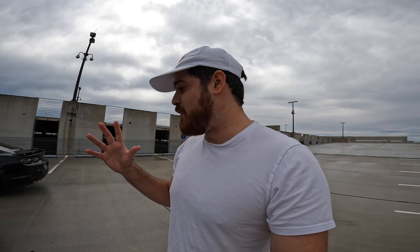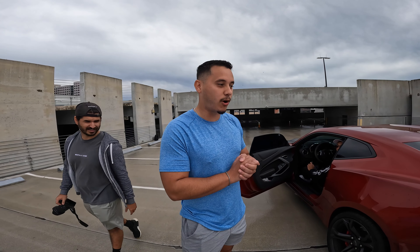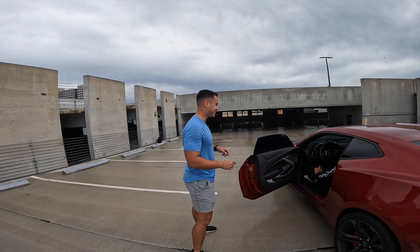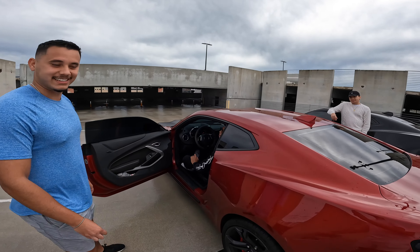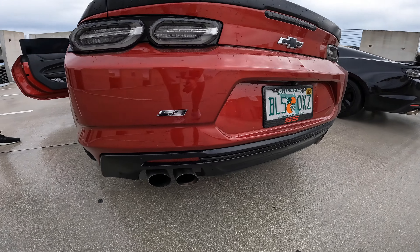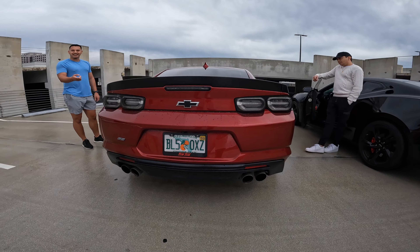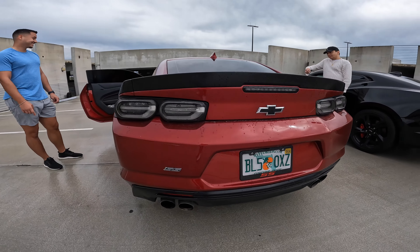That is a very potent exhaust from the factory. I have the exhaust preset to always be on sport, so it does not close — I should have probably mentioned that earlier. Okay, now it's touring mode. Go ahead.